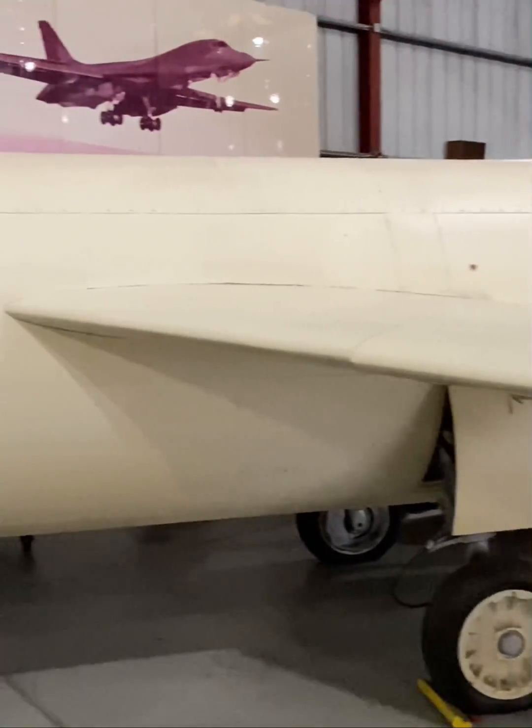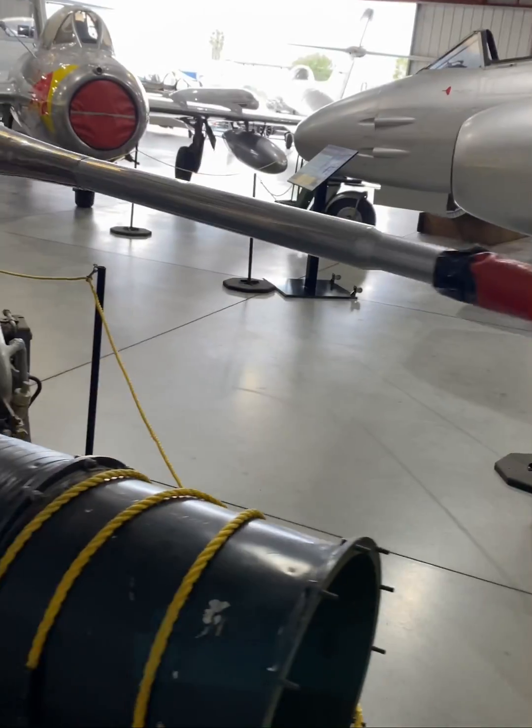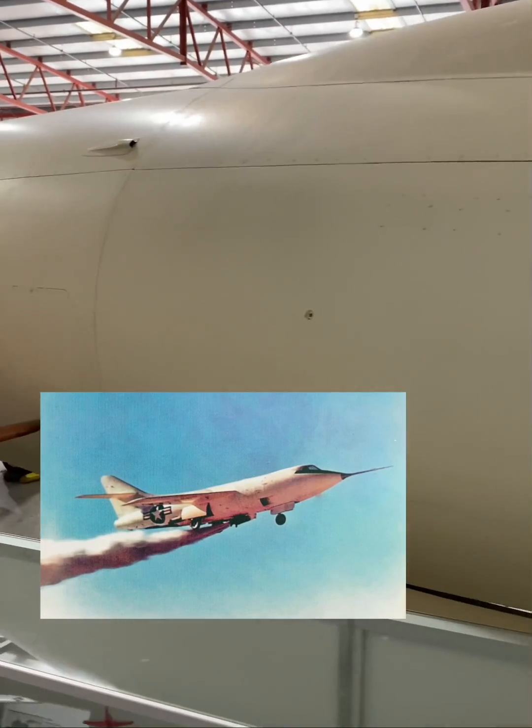This aircraft, the Skyrocket, features a 35-degree wing sweep, horizontal stabilizers with a 40-degree sweep, and a Westinghouse J-34 turbojet engine and a Reaction Motors LR-8RM-6 rocket engine.